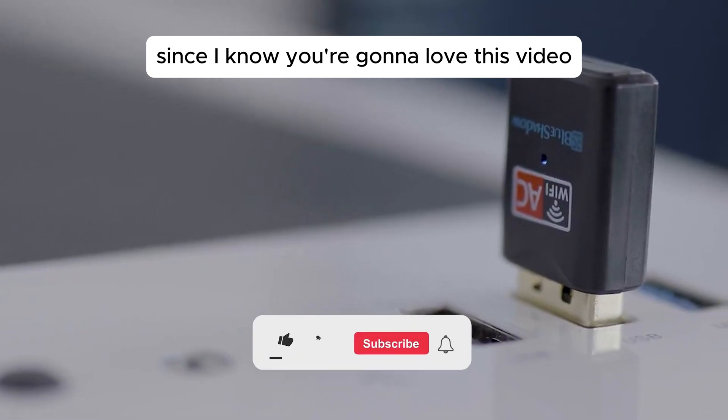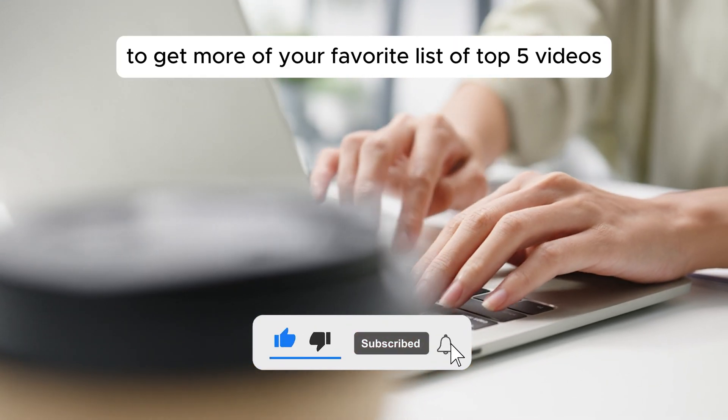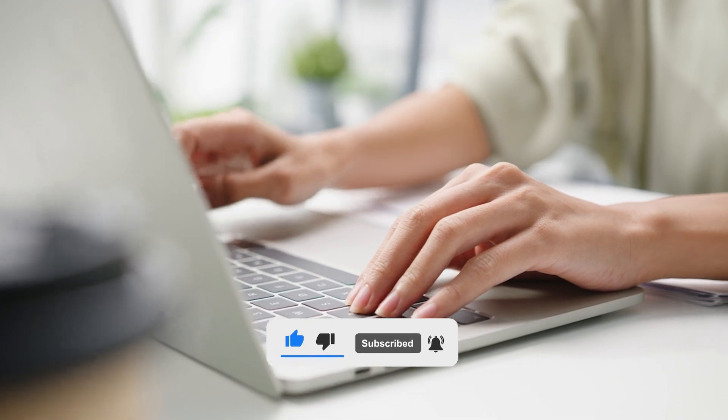Since I know you're going to love this video, go ahead and hit the like button and subscribe with the bell to get more of your favorite list of top 5 videos. Now, let's dive in.